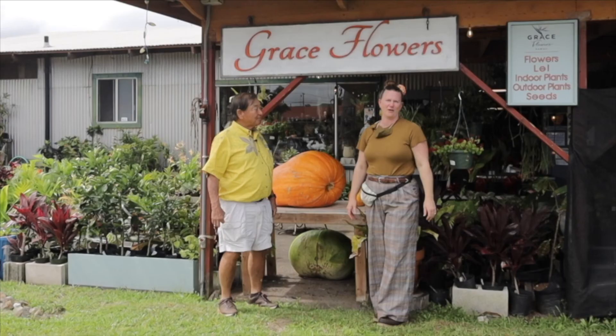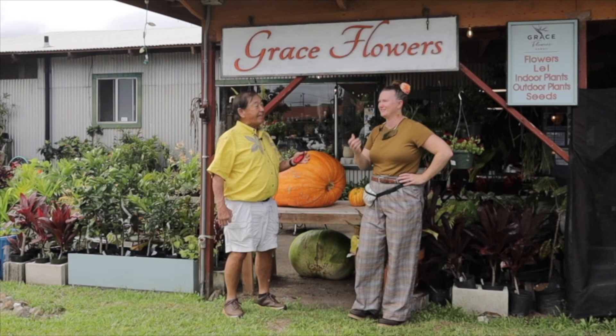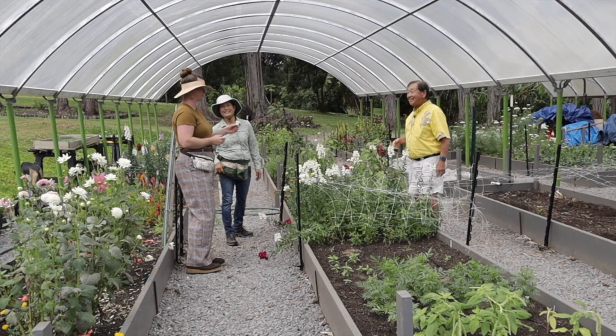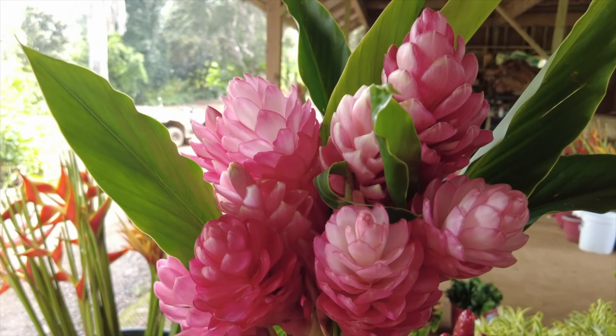Honoka'a's got a great community and I'm really stoked to be a part of it. Allison is one of the leading and most sought-after designers here on the Big Island. The Hawaii Floriculture and Nursery Association thanks you for watching this virtual tour of a few of the many farms and nurseries in Hawaii.